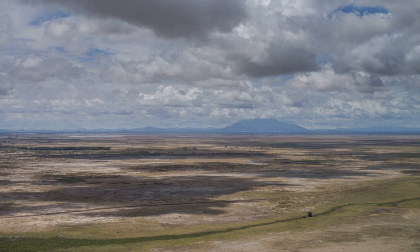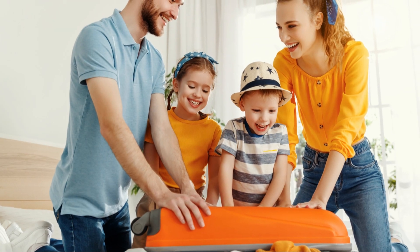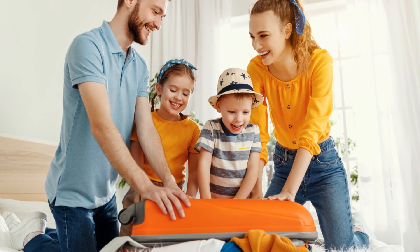And as the sun sets, why not cap off your day with a visit to the Karu Hill viewpoint? The panorama of Embu under the golden hues of the setting sun is simply unforgettable.